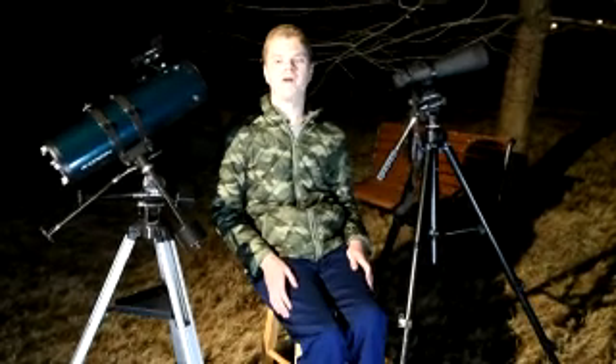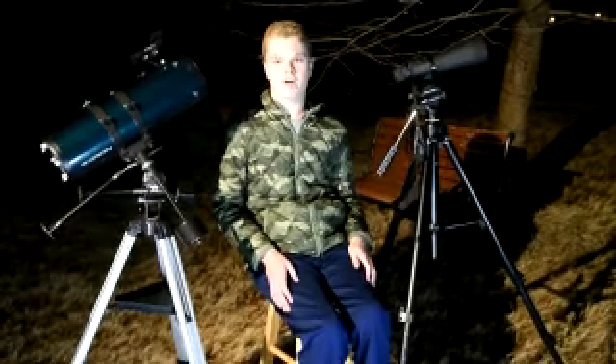But for now, this has been a guide to observing Saturn. Thanks for watching. Please like and subscribe.